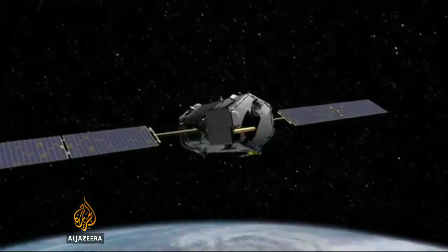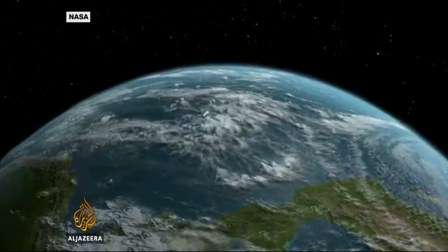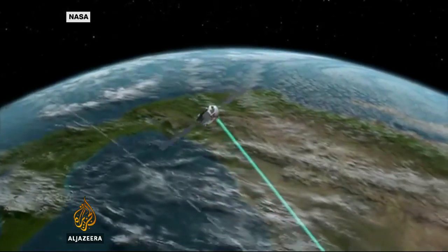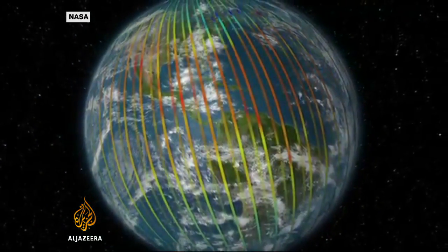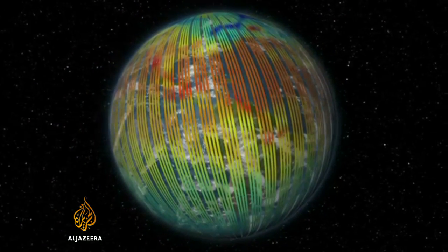To help answer that question, NASA has launched its Orbiting Carbon Observatory. There are already 150 ground-based CO2 monitoring stations, but this satellite lets scientists map carbon dioxide levels at every location on the planet every two weeks. It will provide around 100 times more data than is currently available.